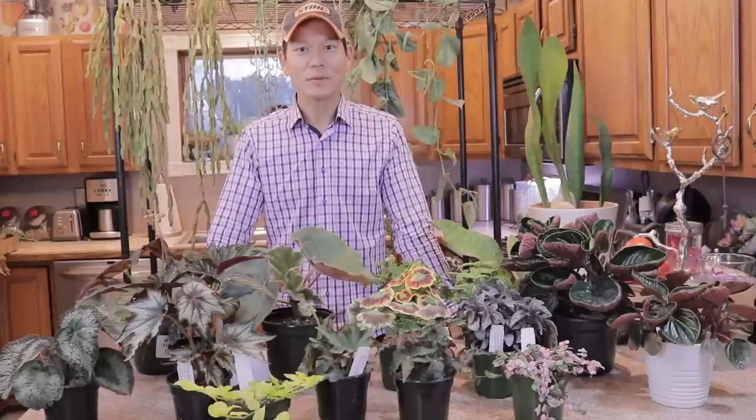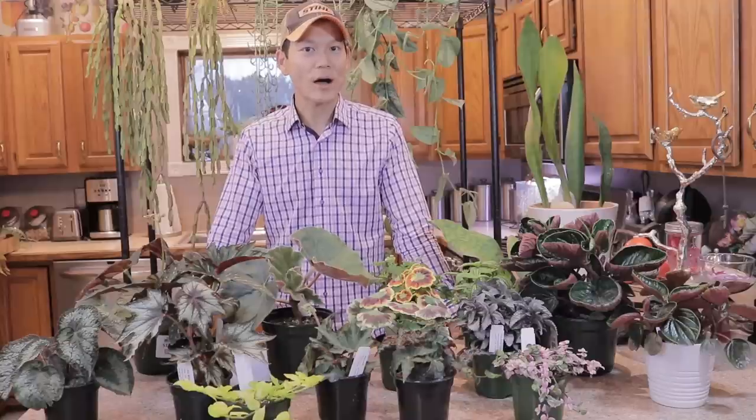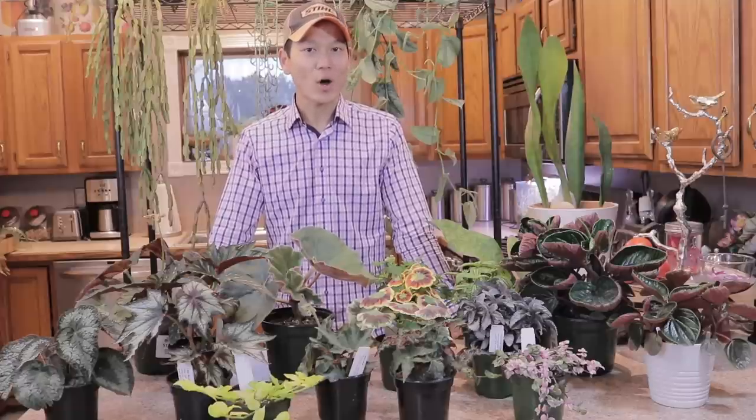Welcome back to my channel, Houseplant Apothecary. Today I decided to go on a little field trip down to Ohio to my two favorite nurseries, Baker's Acres and Groovy Plant Nursery. I found a lot of really cool stuff, and I hope you'll tune in to today's episode to check out what I got.